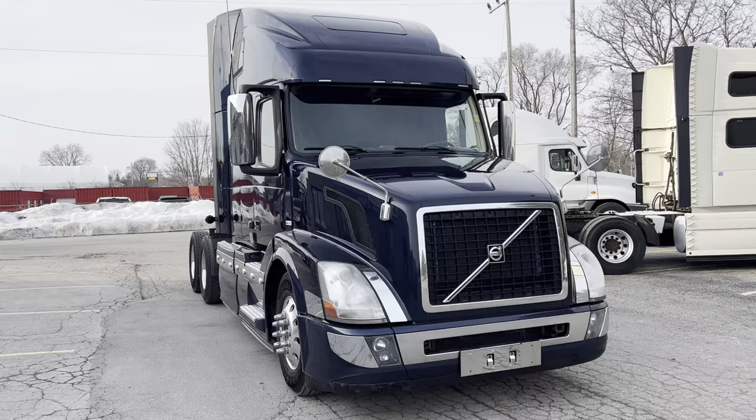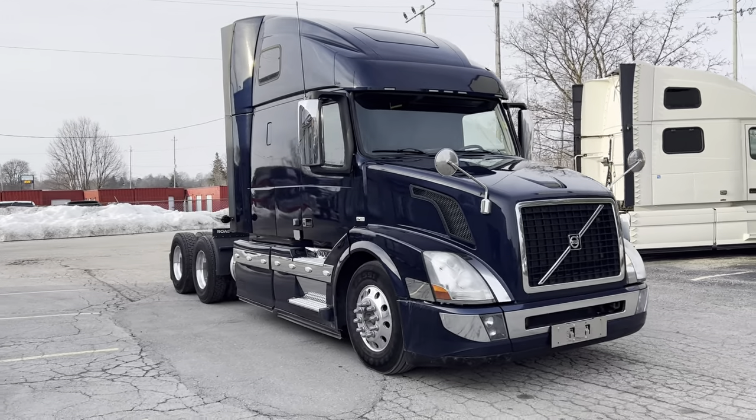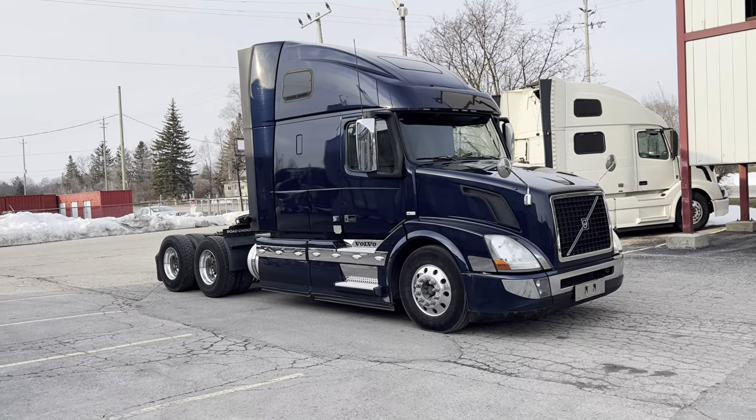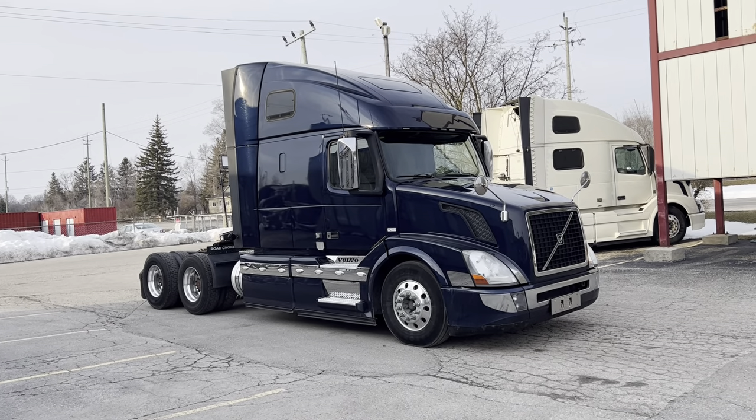I'm going to go through this truck top to bottom, show you the features on the truck, some of the things that we've done, and give you a good idea of what this truck is all about if you're interested in purchasing it.